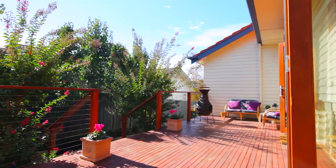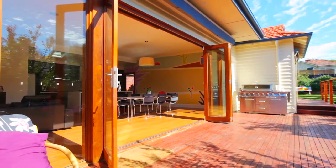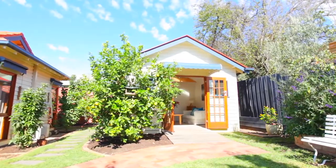The outdoor alfresco area is ideal for entertaining and it flows straight from the family room. The rear yard features beautiful established gardens and out the back, hidden away, is a perfect studio or rumpus room for the kids.